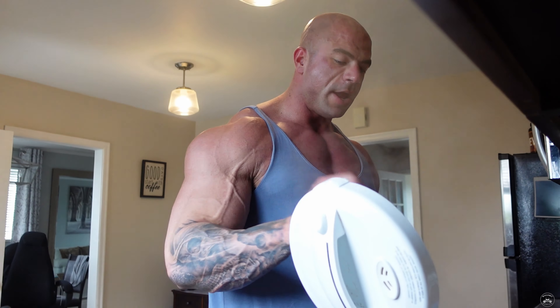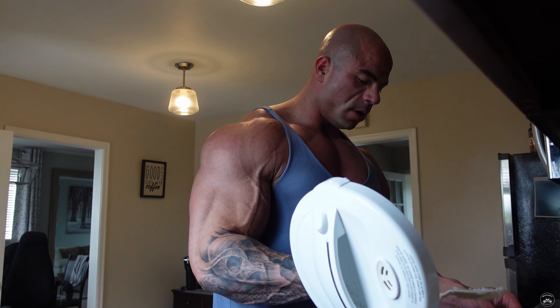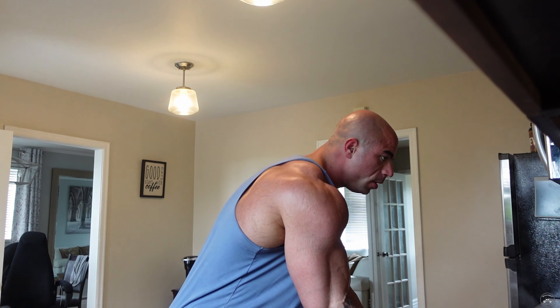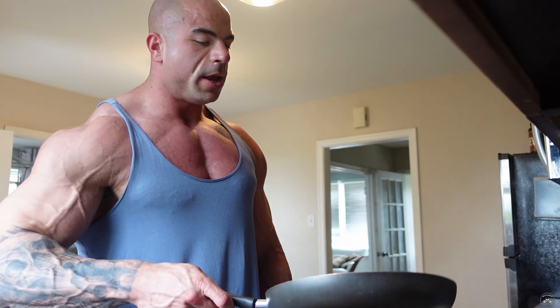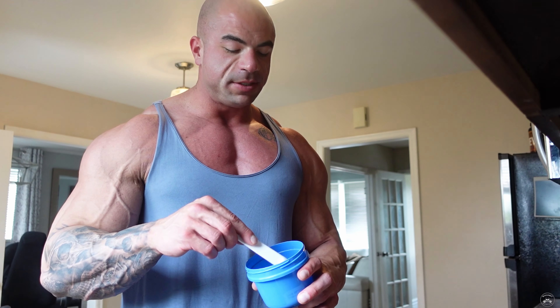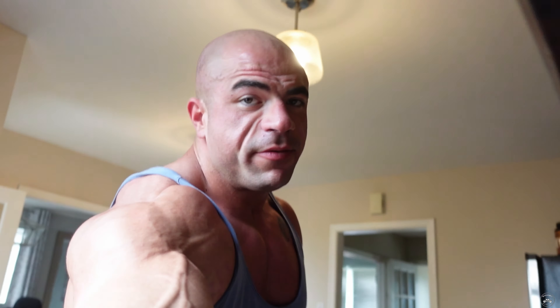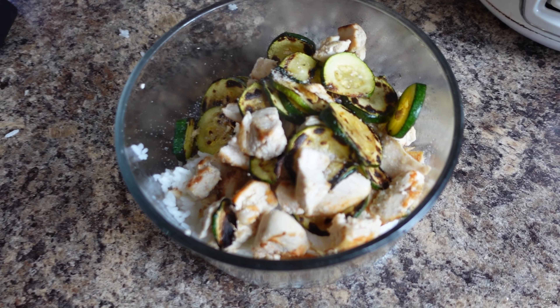Here for meal number three. This whole day is just running late — I went to get the meal and forgot I hadn't cooked the rice, so we're even later now. We've got the chicken and zucchini done, and I'm just going to weigh out 250 grams of rice. We also have a quarter teaspoon of pink salt on each meal, which is about 440 milligrams of sodium. The meal is eight ounces of chicken, 150 grams of zucchini, and 250 grams of rice.